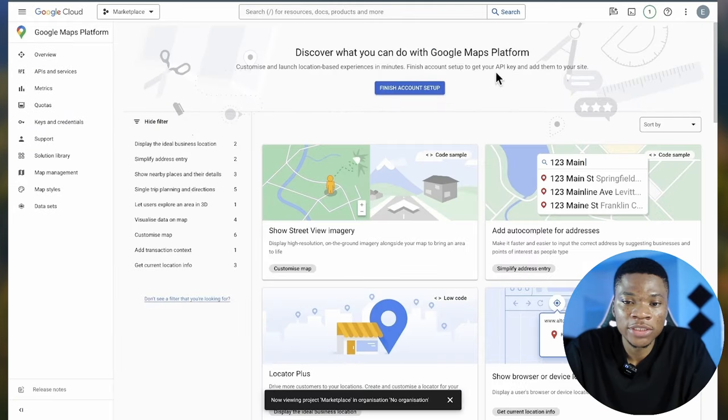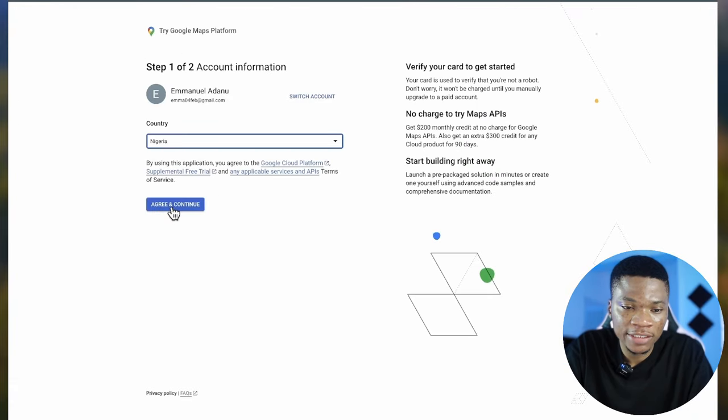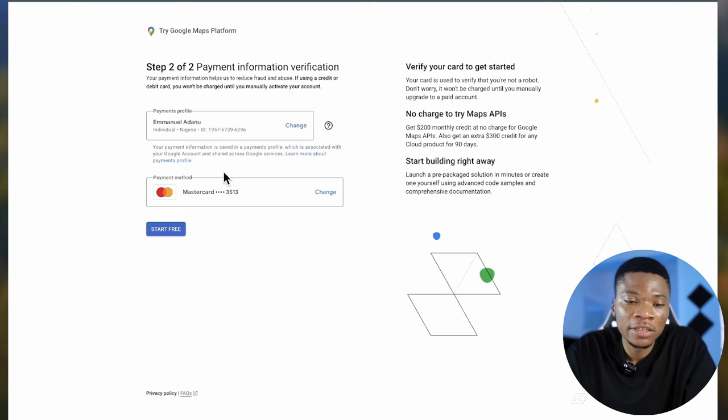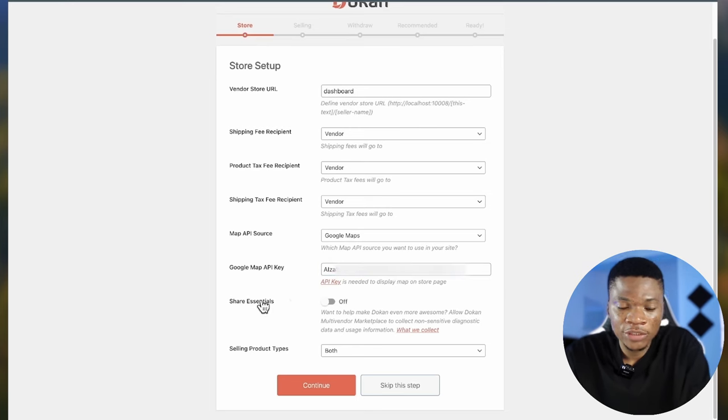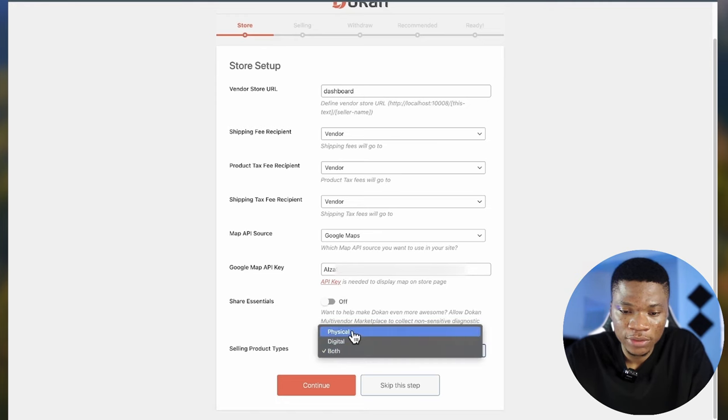Once you complete that successfully, you'll see your API key — copy and paste it in the API field. You also have the option to share non-sensitive diagnostic data with Dokan. Then select the types of products you want to sell — physical product, digital product, or both. I'm going to check both and then click Continue.